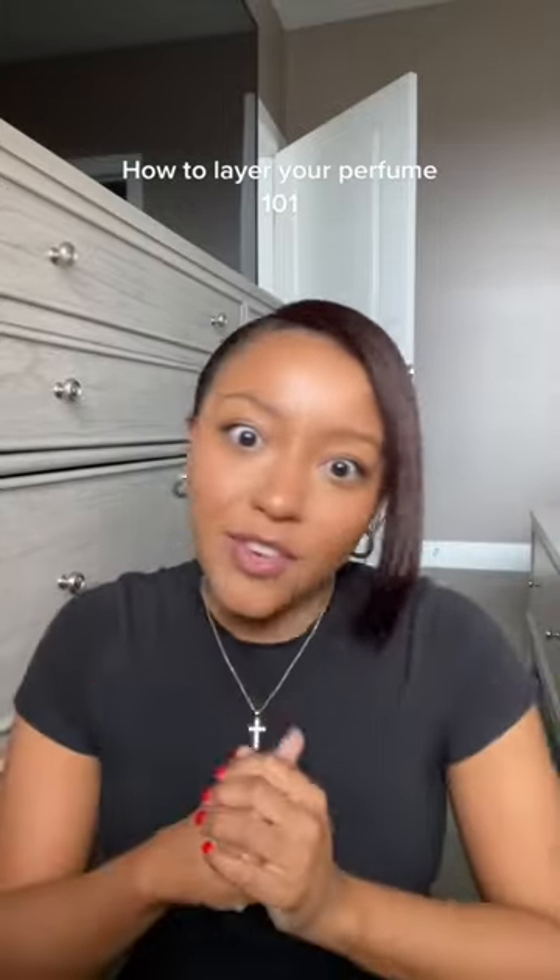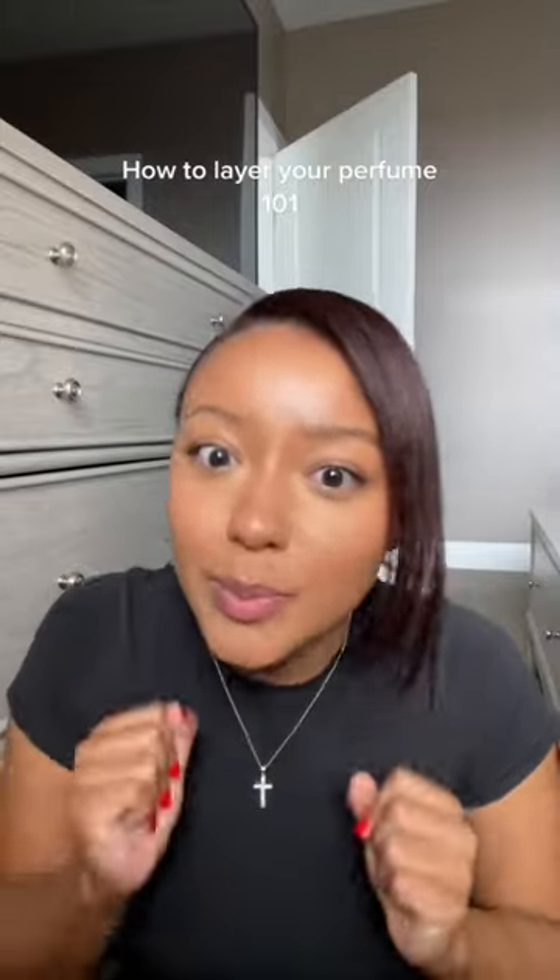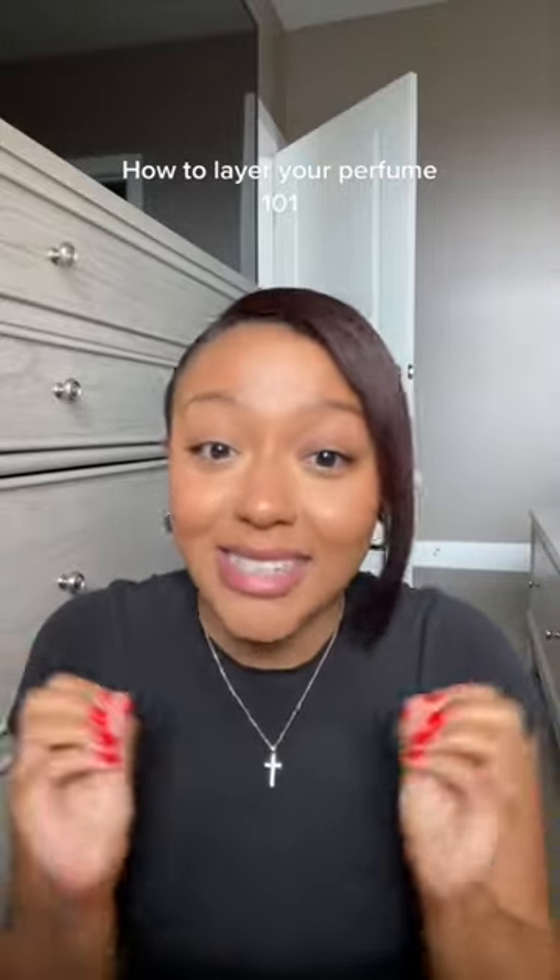This smells amazing. And then I like to layer it with any type of floral lotion — this is my favorite one from Bath and Body Works. So no more just picking up random shower gel and lotion. Make sure you're really specific about what you want to smell like so your scents can last all day.